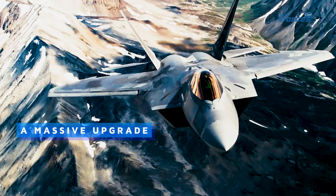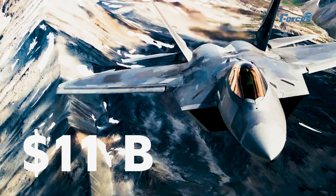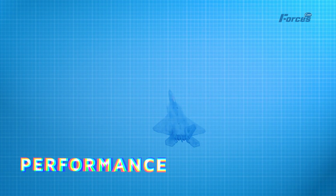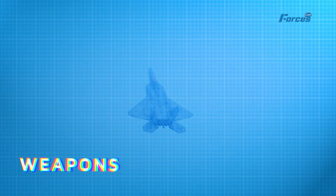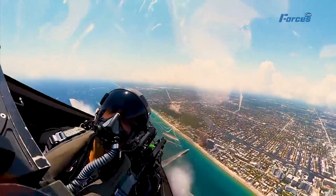The Raptor has undergone a massive upgrade that cost $11 billion, making it the first sixth generation fighter in history. The upgrade has enhanced the Raptor's stealth, performance, sensors, weapons, and communications, giving it an unparalleled edge over any adversary.